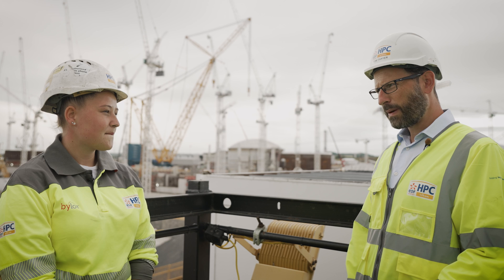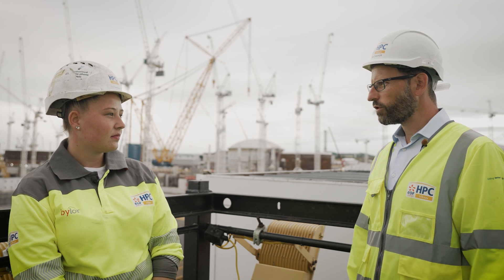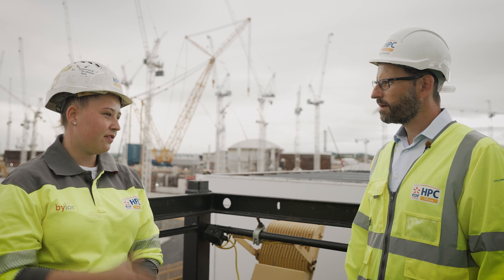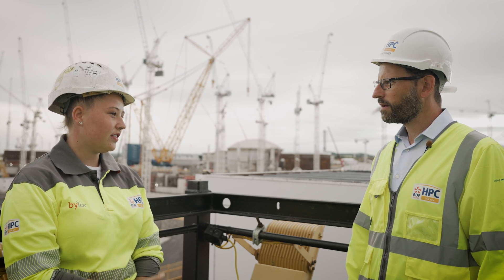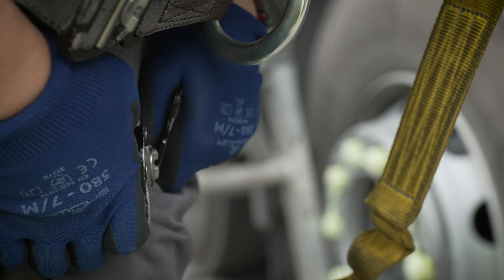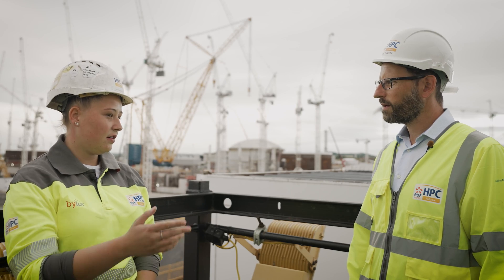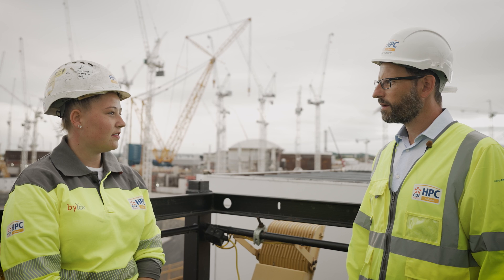Do you get paid during your apprenticeship? Yeah, I've been paid the whole way through. I've stepped up different pay bands over the years, and once I'm fully qualified, I'll be on the same rate as all the other guys down there.